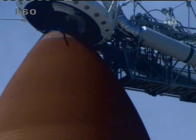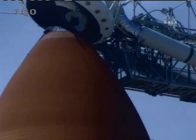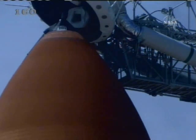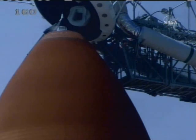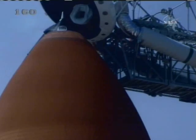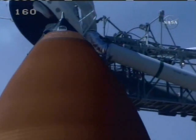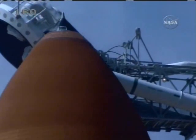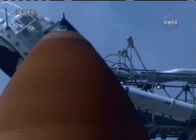Atlantis OTC, close and lock your visors and initiate O2 flow. T-minus two minutes, two minutes to launch. CLS to go for ET-LO2 pressurization.